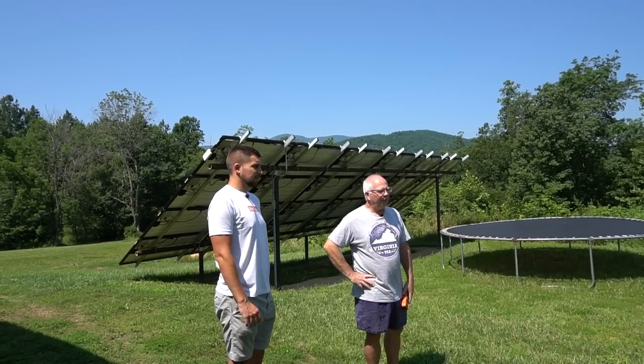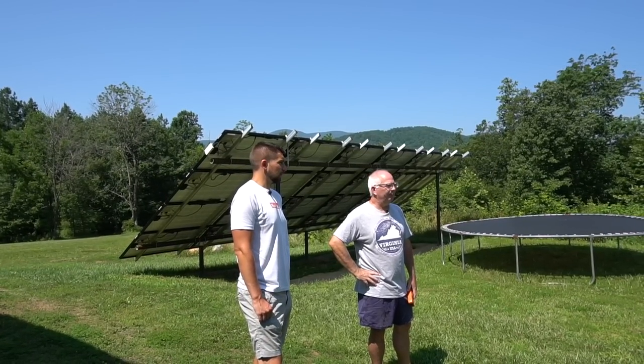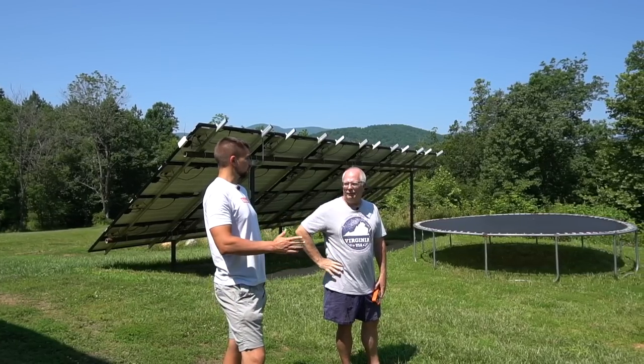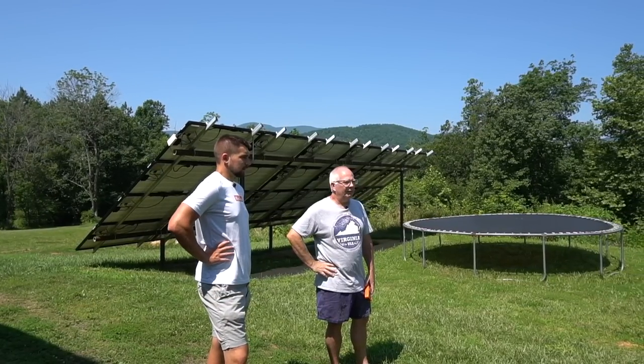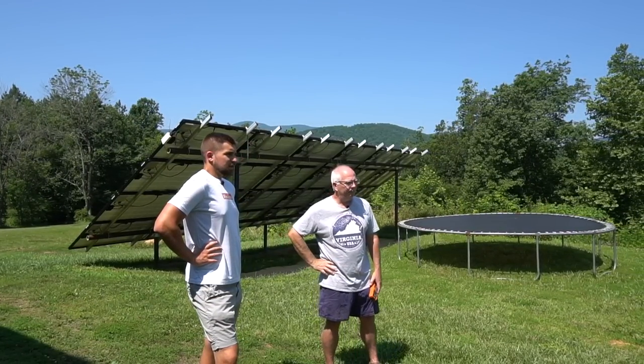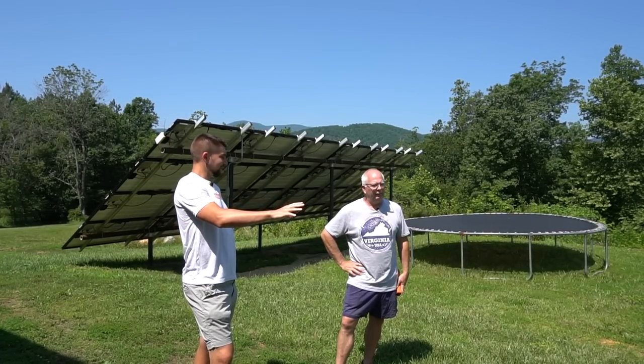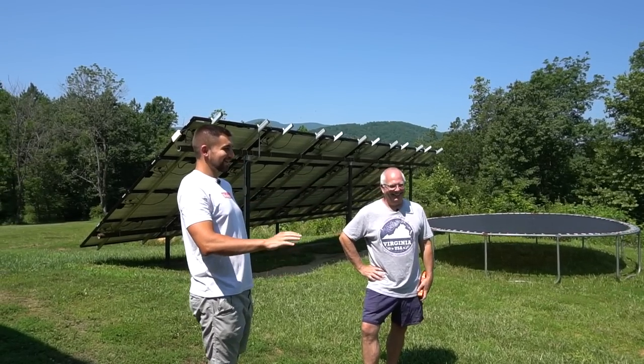That's awesome — taking advantage of stuff like that is super beneficial. You literally just cut your break-even time down instantly. So this is the array running on the Sunny Boy. This is like on this nice sunny day — Sunny Boy. I like that branding.